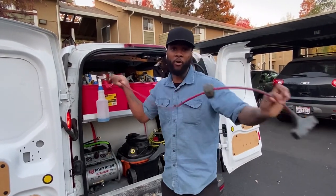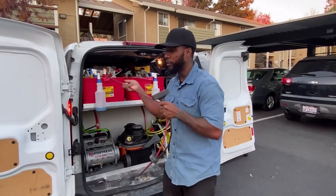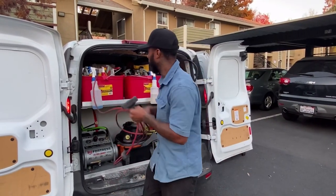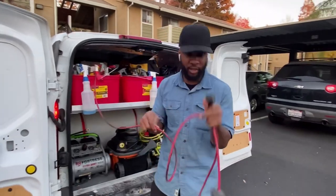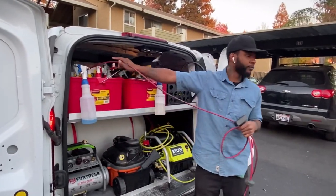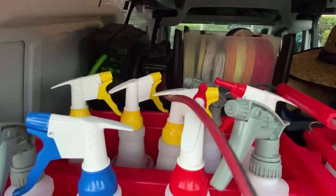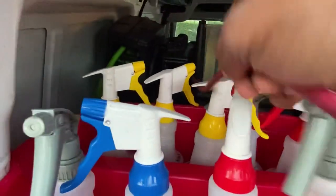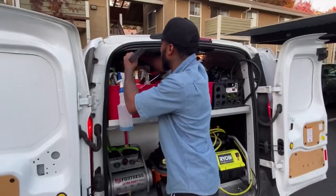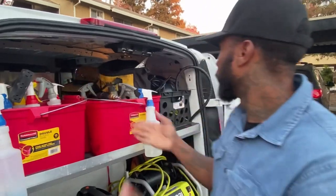Right here we got the power cords — I think it's 50 feet on them. Sometimes we park in areas where we can't reach, so these are lifesavers. We got both of them hooked up back here. I got these from Harbor Freight — I believe they cost about a hundred dollars each.